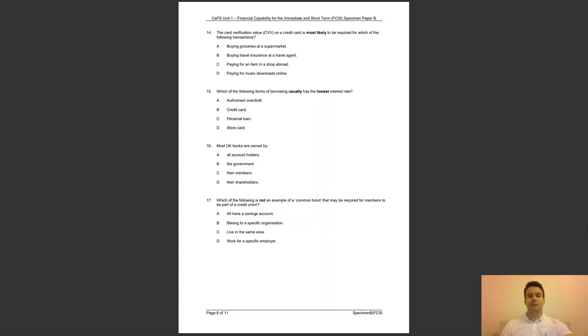Question 15: which of the following forms of borrowing usually has the lowest interest rate? Is it A, authorised overdraft; B, credit card; C, personal loan; or D, store card? The answer to question 15 is C — personal loans usually have the lowest interest rates, lower than overdrafts and credit or store cards.